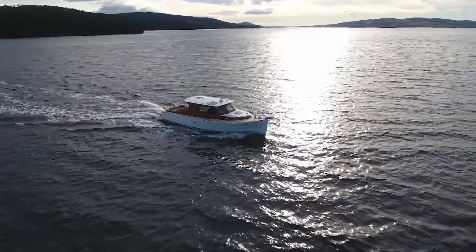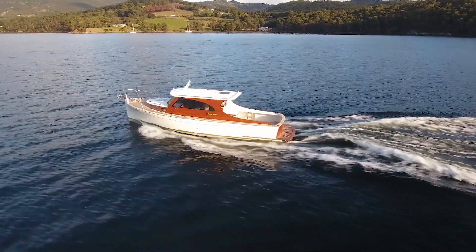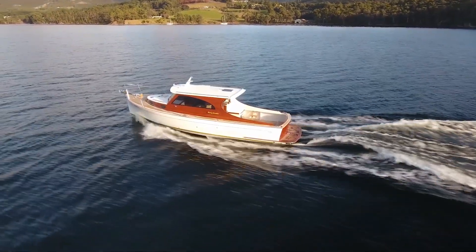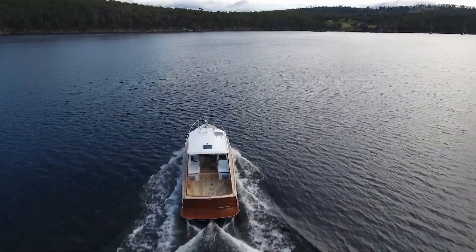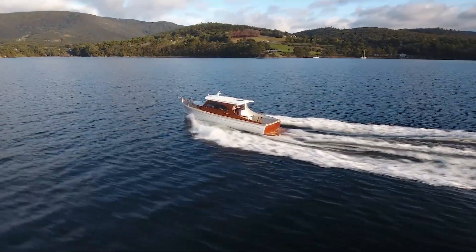Handcrafted and unique with its Tasmanian build at Denman Marine and an American design influence, Stormy Weather is sure to turn heads on Sydney Harbour. Our wish for Stormy Weather and all who sail in her? Gentle following seas and soft warm breezes.